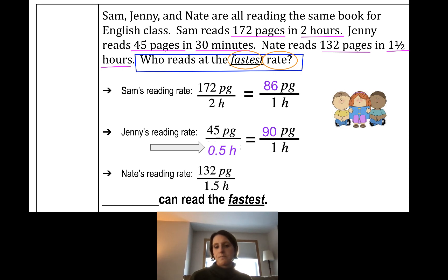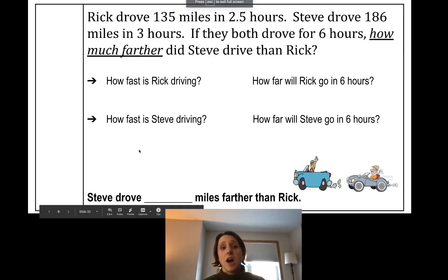To find how many pages Jenny reads per hour, divide 45 by 0.5 — same as dividing by a half — that gives 90 pages per hour. Now let's figure out Nate's reading rate: 132 divided by 1.5 gives 88 pages per hour. Now I can compare: Sam reads 86 pages per hour, Jenny reads 90, Nate reads 88. Who has the biggest number? Jenny does, so Jenny reads the fastest.